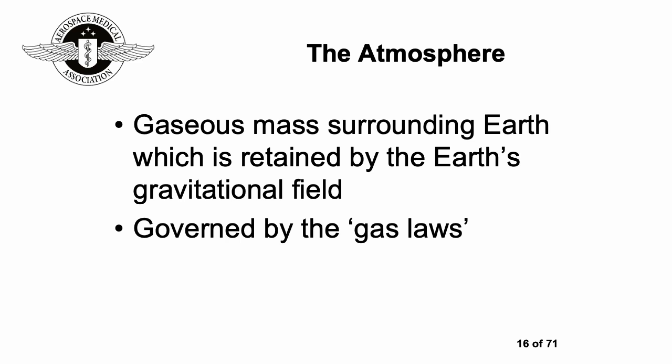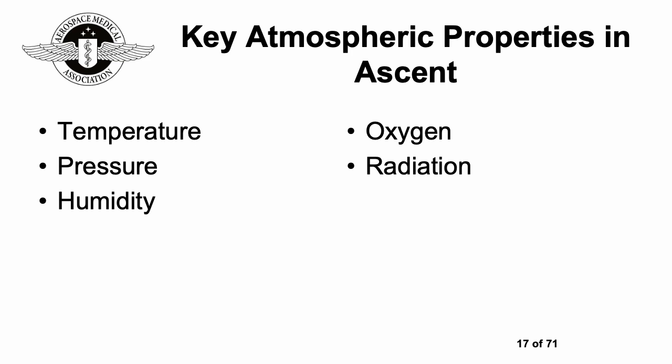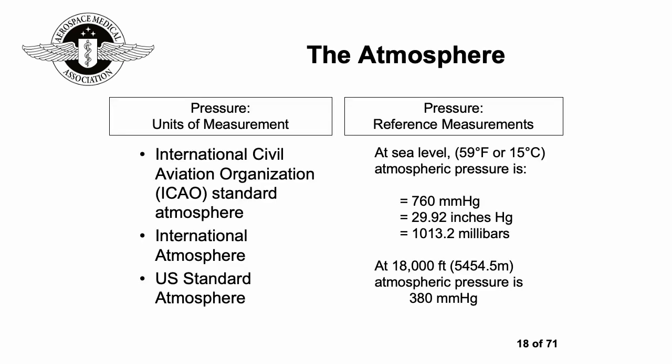How the atmosphere behaves in terms of physical principles is governed by the gas laws. The key atmospheric properties we need to consider when going up are temperature, pressure, humidity, oxygen, and radiation. The standard atmosphere is described at sea level as 15 degrees Celsius, with a standard pressure of 760 mmHg, or 29.92 inches of mercury, or 1013.2 millibars.